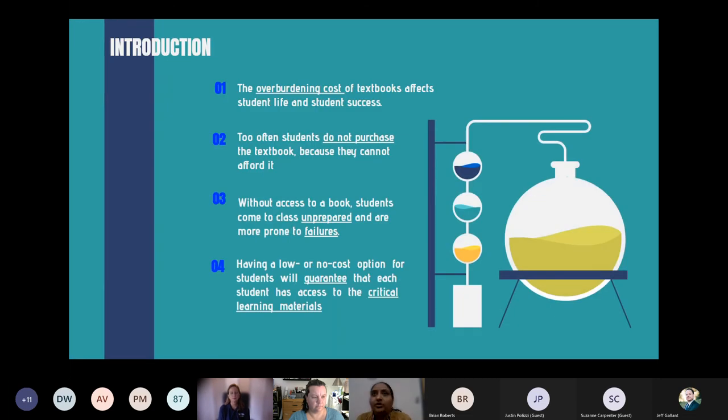The overburdening cost of textbooks is so high that for most students in our area, they are unable to purchase the textbook — especially when you add in a homework system, even the ebook is expensive. Students who can't afford the textbook come to class unprepared, don't read the material, don't know where to get extra problems, and this series of factors leads to failure. Having a low-cost or no-cost option guarantees access to critical learning materials needed for student success.